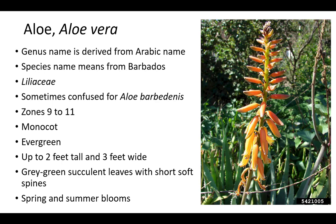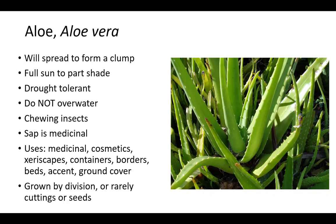Aloe vera requires more water and full sun. It will spread to form a clump and does best in full sun to part shade. Aloe vera is drought tolerant and should not be overwatered. It is susceptible to chewing insects and the sap is used medicinally for burns and cuts. Aloe vera can be used in xeriscapes, containers, borders, beds, as an accent, or as a ground cover. Plants are propagated by division or rarely cuttings or seeds.